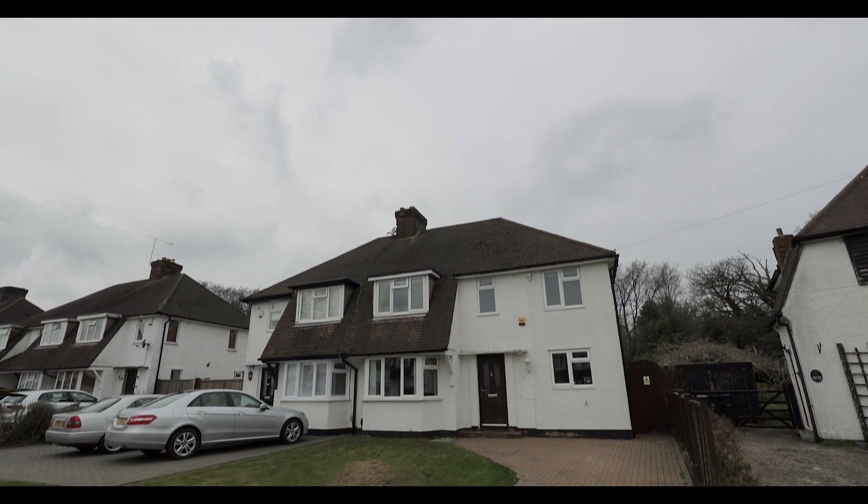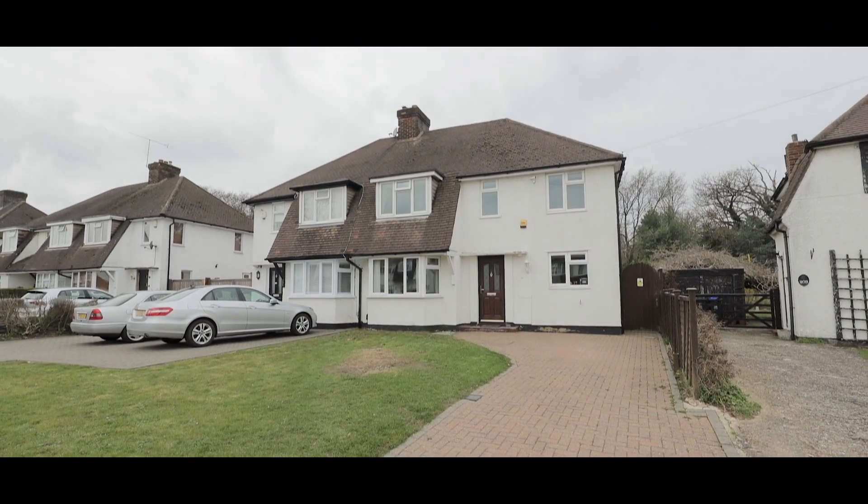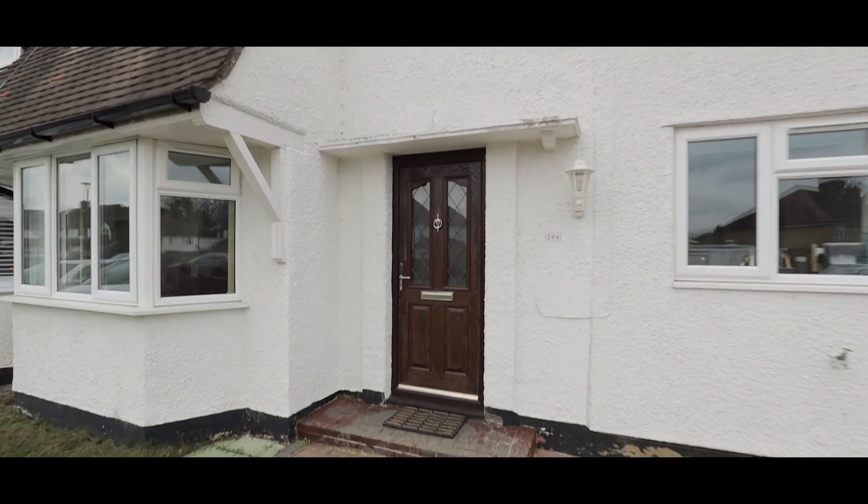Welcome to the Parkway in Ivor and this three double bedroom semi-detached property, just half a mile from Ivor Heath Infant and Juniors schools and with excellent accessibility to the M25, M40 and M4.